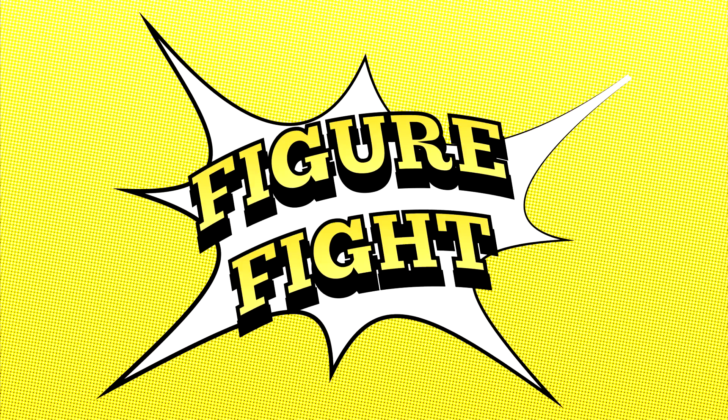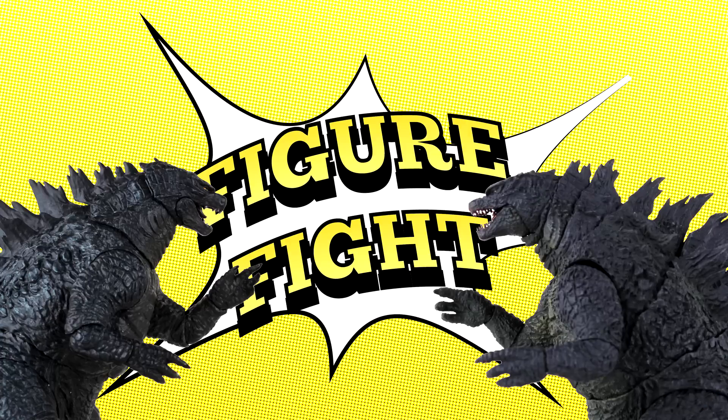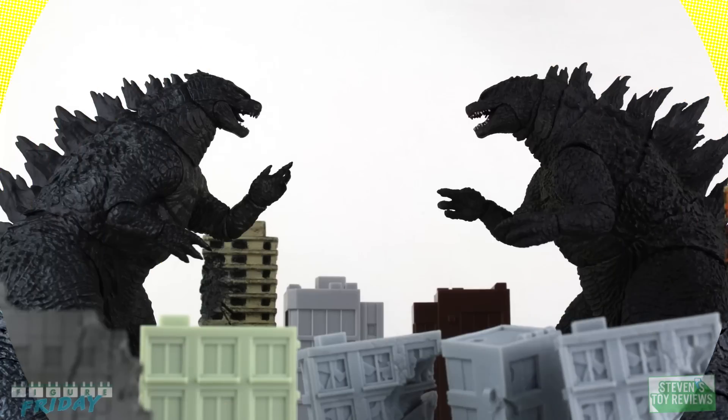In one corner, the freshman effort from the National Entertainment Collectible Association, the 12-inch head-to-tail Godzilla 2014, and from the land of the rising sun, the SH Monster Arts Godzilla 2014. This is a battle for the ages, as collectors are building their Monster-verse shelves. So let's not delay, and see who takes home the championship belt.